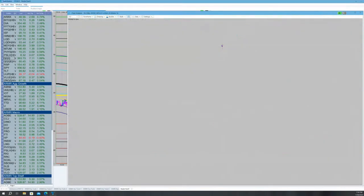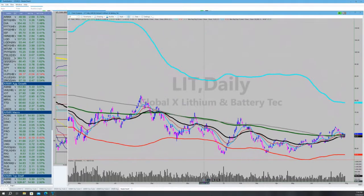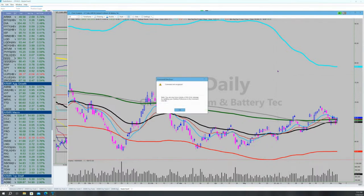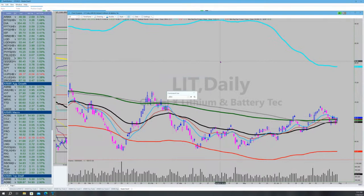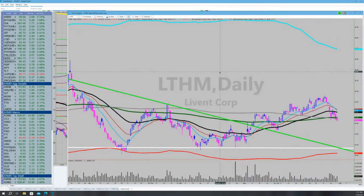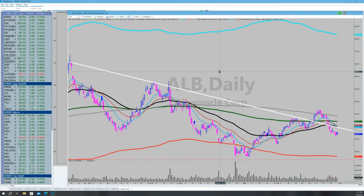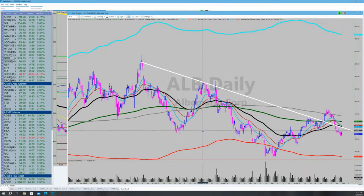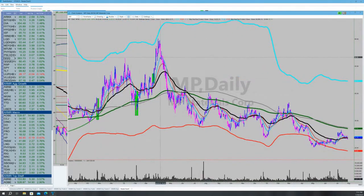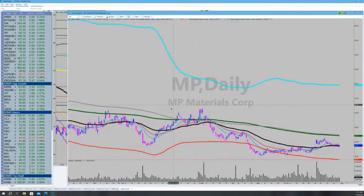On lithium stocks — LIT looks like it's coiling for a move. That's one way to play it, just own the lithium stocks as a group. But the individual names like SQM look terrible, and Albemarle doesn't look that good. Somebody was asking about MP — I've traded MP in the past and made money back there, but I don't like it at all right now, so I've got nothing for you on MP.